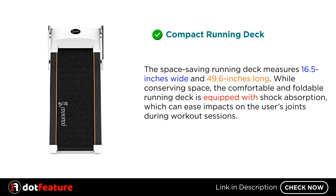Compact Running Deck: The space-saving running deck measures 16.5 inches wide and 49.6 inches long. While conserving space, the comfortable and foldable running deck is equipped with shock absorption, which can ease impacts on the user's joints during workout sessions.